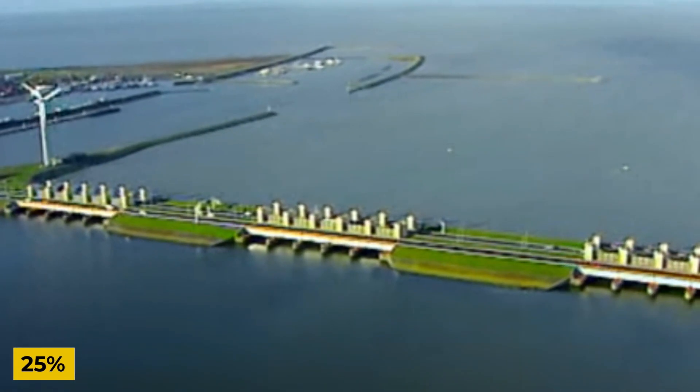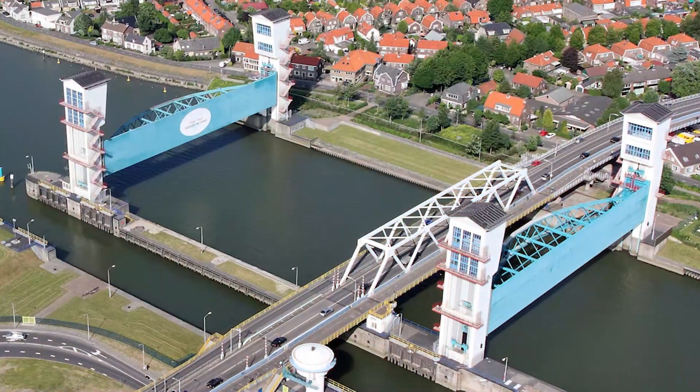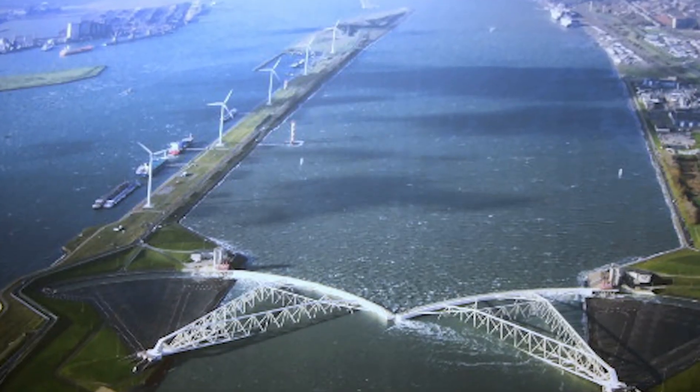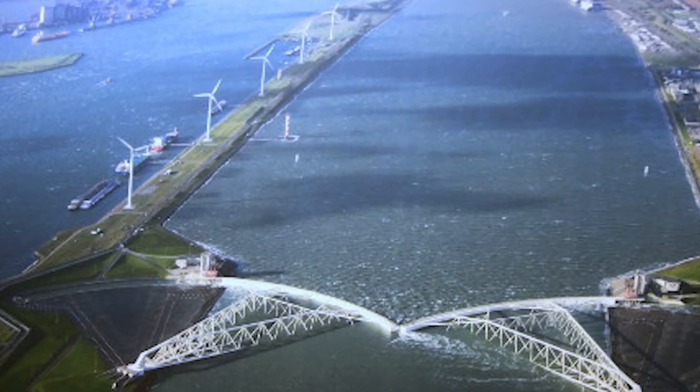The Netherlands is one of the lowest-lying countries in the world, with more than 25% of its land below sea level. For centuries, it has battled floods, storm surges, and encroaching waters, making water management a central part of its history and identity.